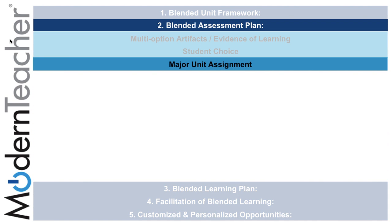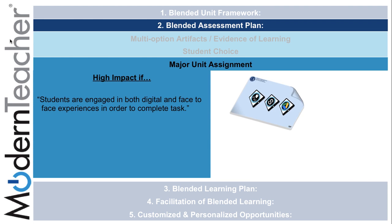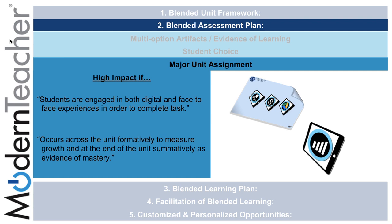In the third subcomponent, major unit assignment, it can be highly impactful if students are engaged in both digital and face-to-face experiences in order to complete the task, and if it occurs across the unit formatively to measure growth and at the end of the unit summatively as evidence of mastery, which can be gathered through the tasks on the placemat related to mastery and rubrics.